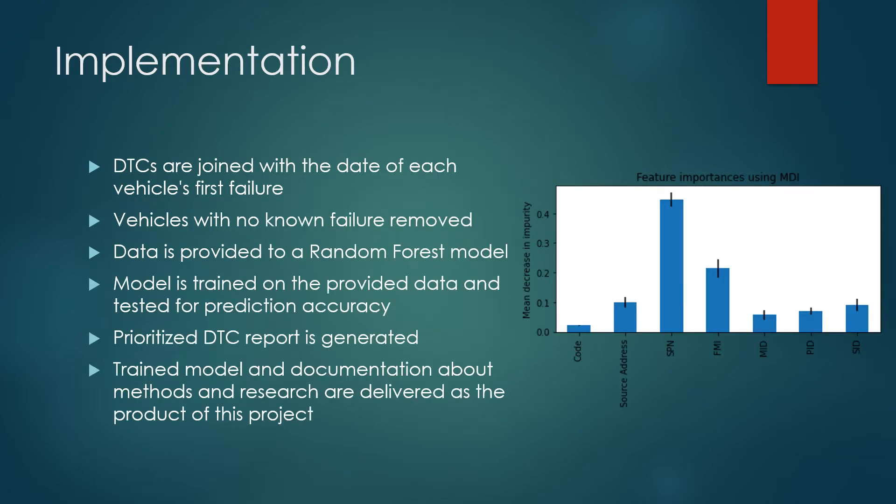For implementation, diagnostic trouble code or DTC reports are joined with the first failure for that specific vehicle. Then vehicles without any failures are removed. This input data is split into a training set and a testing set. The training set is used to train the random forest classifier until the error is minimized. The testing set is used for validation as well as the creation of classification reports.